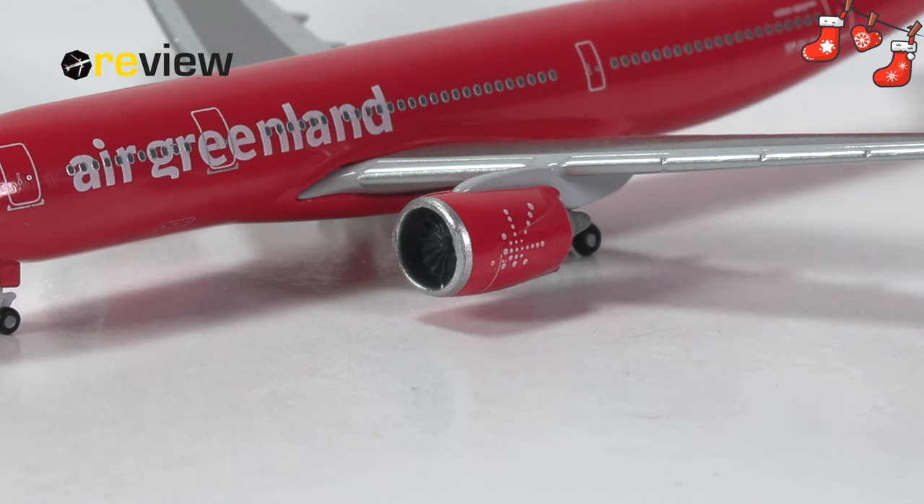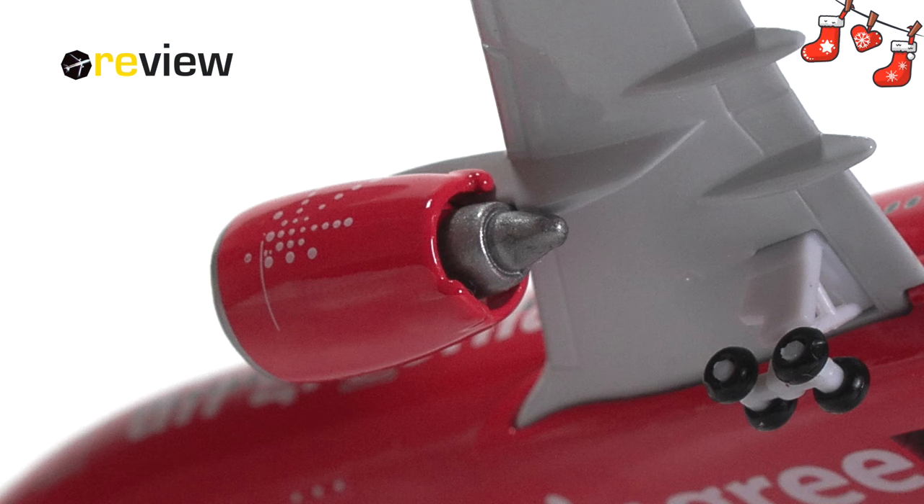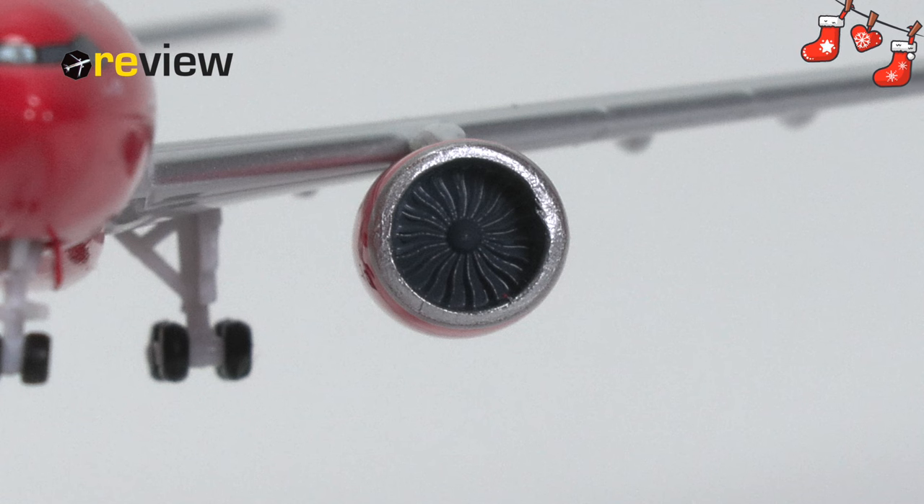Let's also take a quick look at the engines. They have been kept in the same red color as we find on the fuselage, have a silver leading edge, the Air Greenland branding, and the safety markings printed on — giving them overall a pretty lovely look. The physical detailing of these engines is actually rather nice, especially from the front where you can very nicely see the engine fan blades.